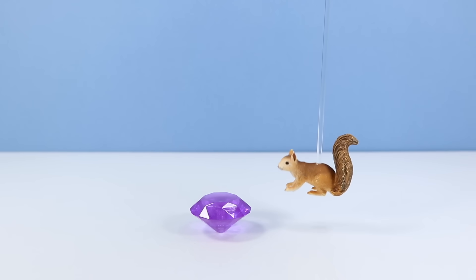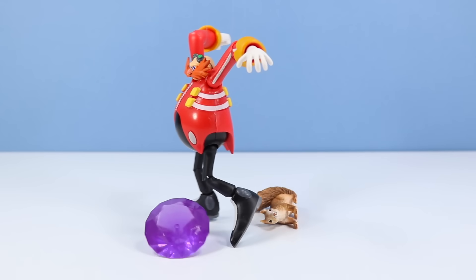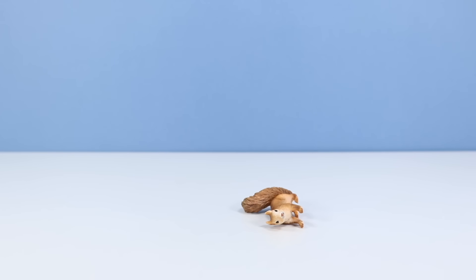Landry Squirrel has won the Chaos Emerald! But then Dr. Eggman has stolen the Chaos Emerald.